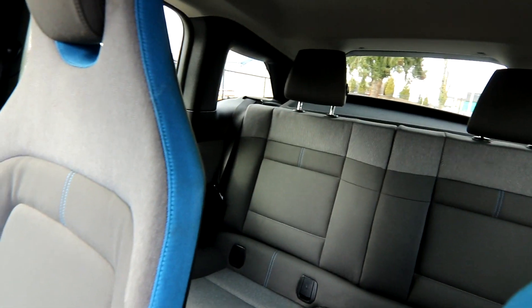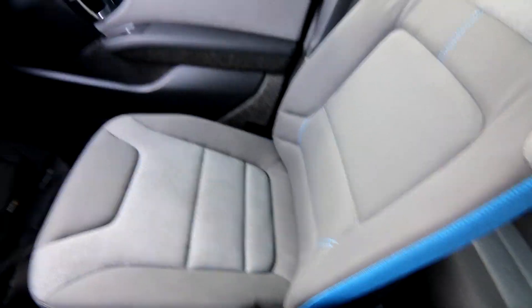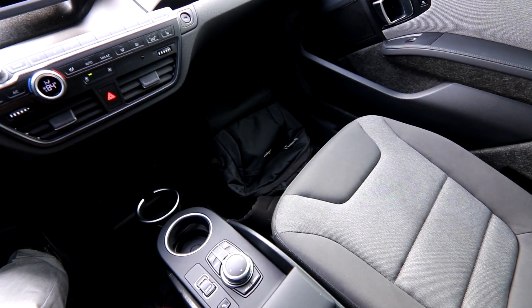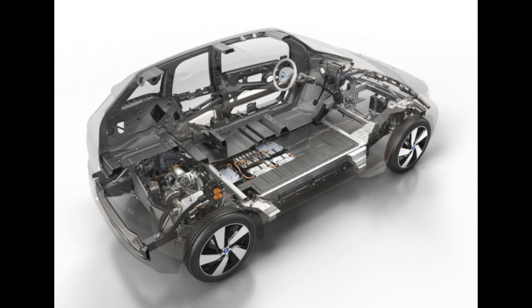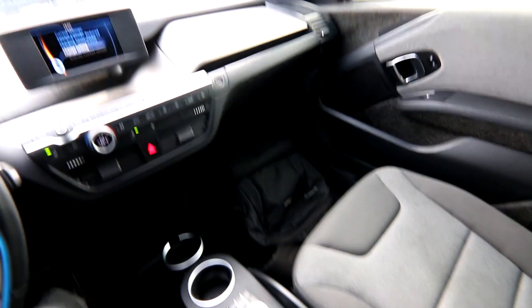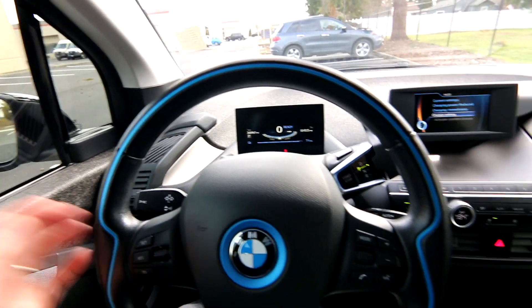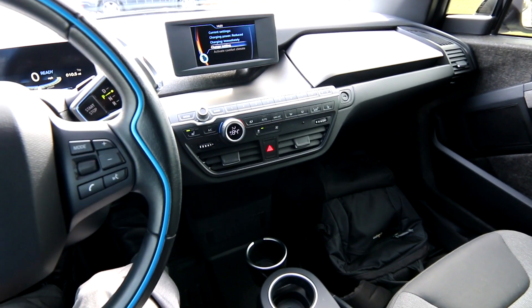Even though this is a pretty small vehicle, it doesn't feel small on the inside because the floor is completely flat and the layout is designed as an EV. You're not limited by the constraints of a gas-powered vehicle and how it's constructed, so you have a lot of interior space in a pretty small vehicle. I'm six foot two and I have plenty of space. You're pretty high up off the ground so you have great visibility — you don't feel like everyone's towering above you in a little commuter vehicle. This thing actually feels a lot bigger than it looks on the outside.